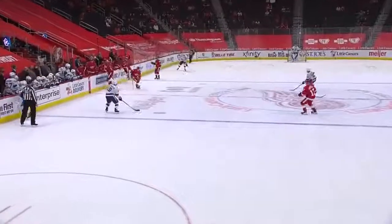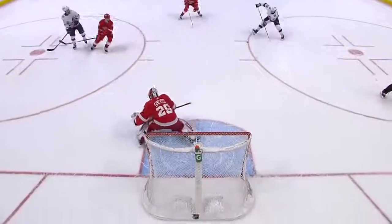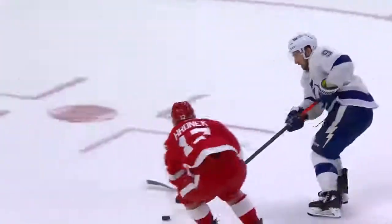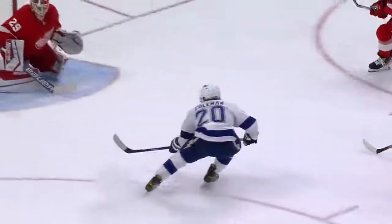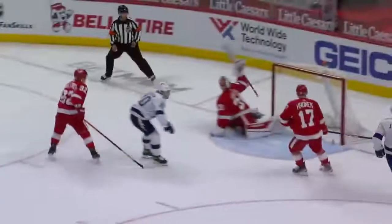The line change right there and the pass is made right off the change. He doesn't even handle the puck, doesn't get a hard shot — it had eyes and this game's over. Blake Coleman, who was coached by Jeff Blashill in junior, sends Jeff Blashill's team to their first loss this season when leading after two. The Red Wings had been seven and zero.